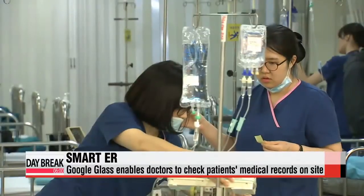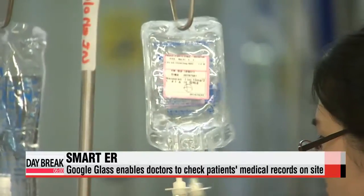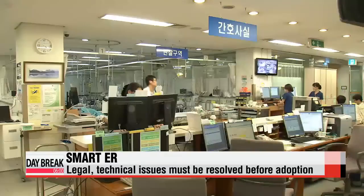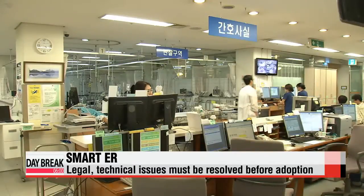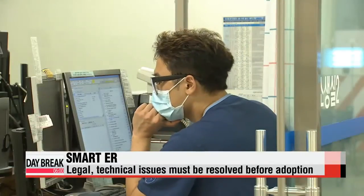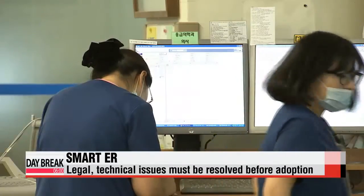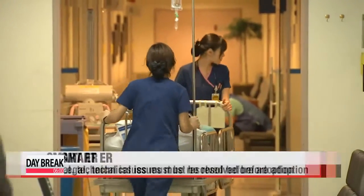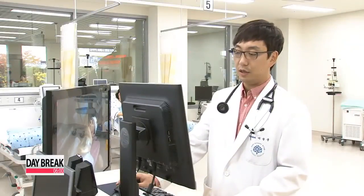However, there are some obstacles they will have to clear beforehand. Not only will the system be costly to adopt, Google Glass first needs to be authorized for medical use in Korea. Security issues are another concern as the device can currently only be connected by Wi-Fi, and not all of the data exchanged may be encrypted.